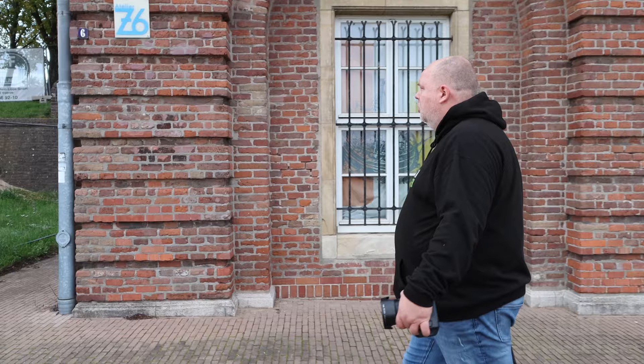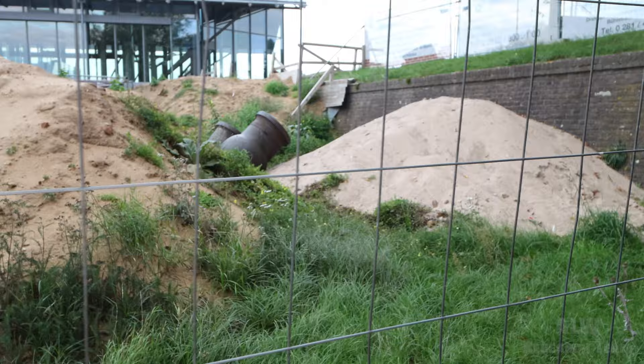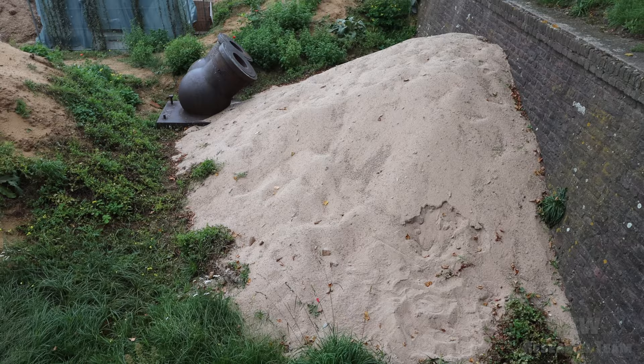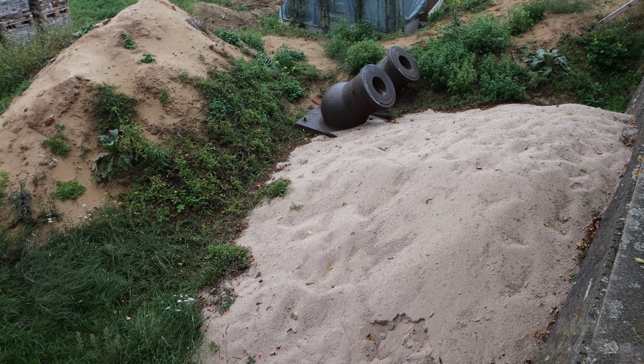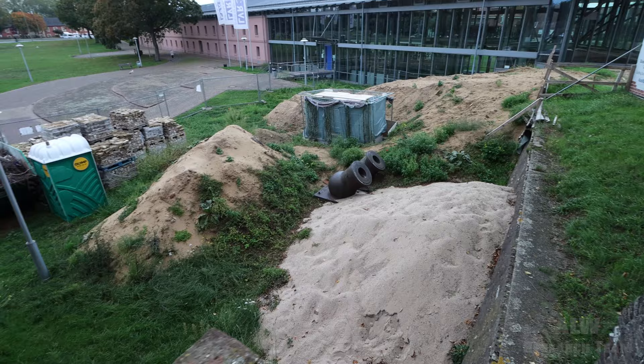Let's check out the mortars. These are mortars, and they cannot move — they are so big. They are the same age, 1810 to 1830. They're really big ones.